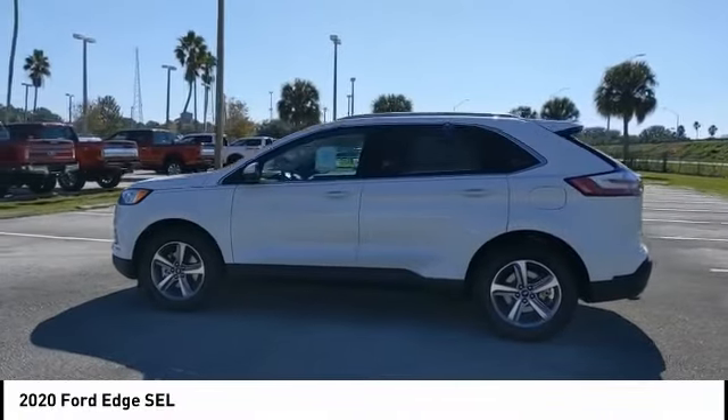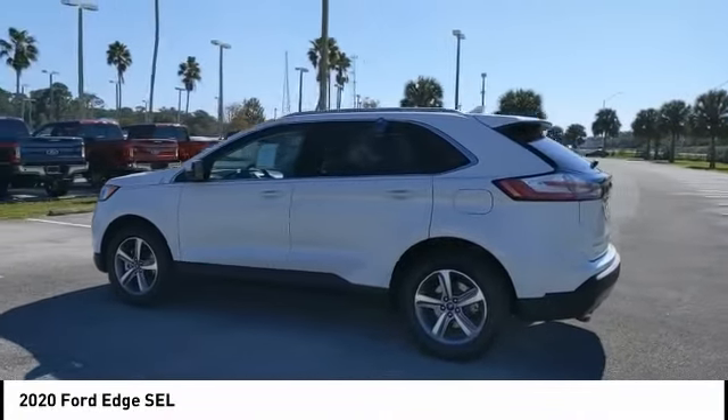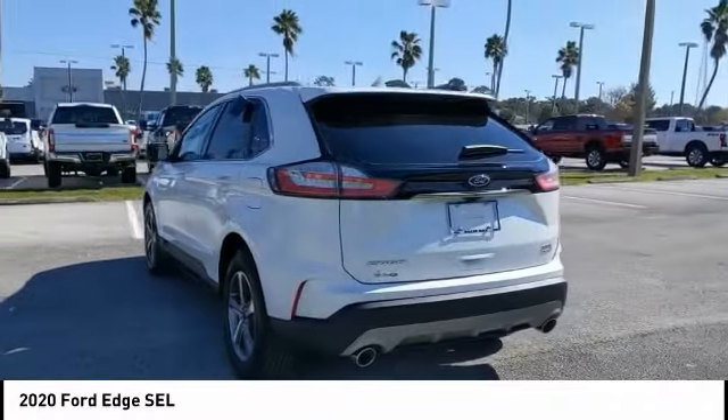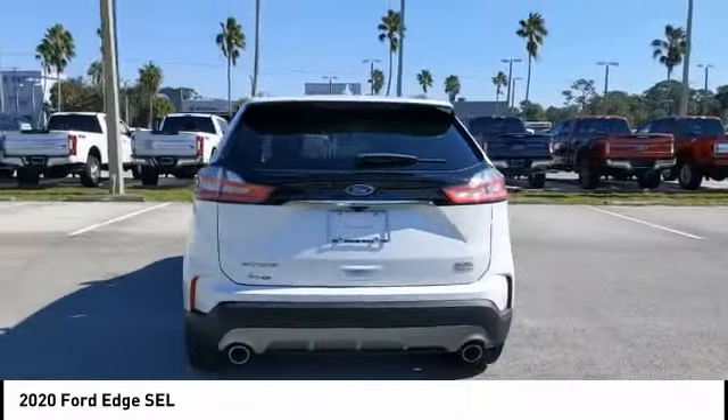Stop by and take a look at the 2020 Edge. Thrills with more power and MPG. Either way, you're in for an exhilarating experience with Ford Edge.